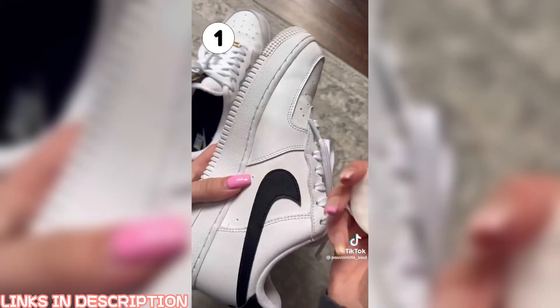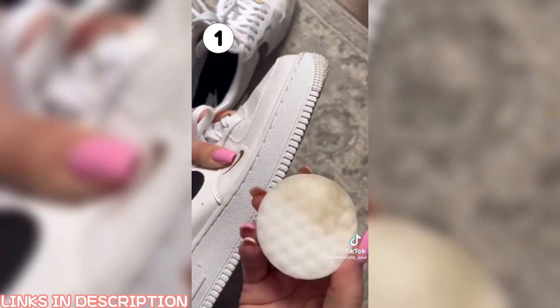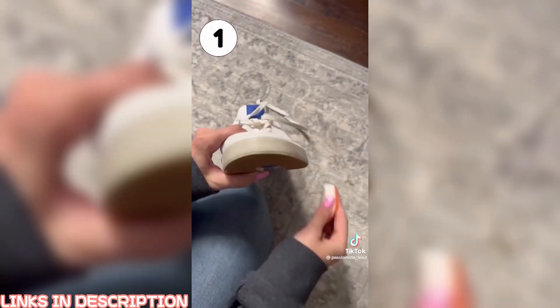And your number one favorite is this shoe cleaner. They come in a pack of 10 — add a little bit of water and they scrub any sole of your shoes clean. They definitely help to keep your shoes white.